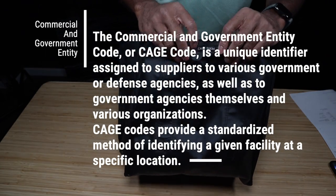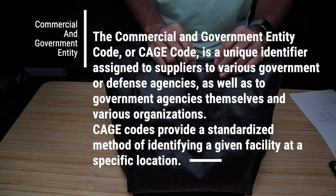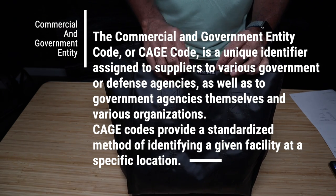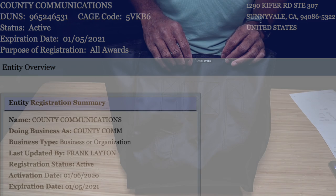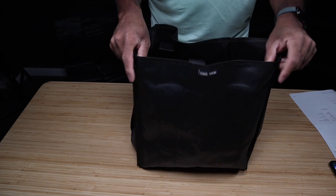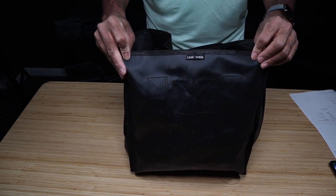You'll notice right up here we have the CAGE code. CAGE stands for Commercial and Government Entity. This code, 5 Victor Kilo Bravo 6, if you search for it, will direct you back to County Communications — County Comm — Government Products Group. County Comm designs, manufactures, and sells products to federal, state, and local government agencies. This is a way of identifying the business that sold, manufactured, or designed a particular product sold to a government agency, whether federal, state, or local.